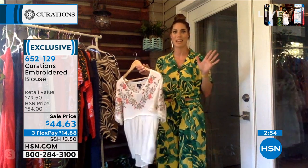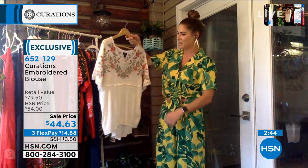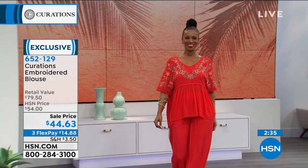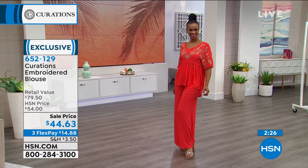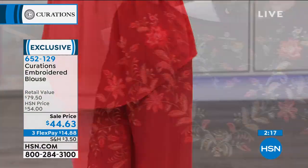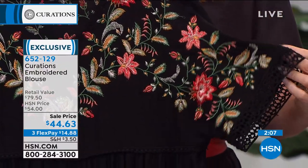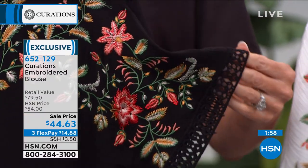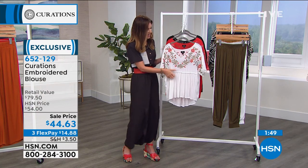Wear the embroidered blouse from the pool to going out — with leggings, heels, wedges, or espadrilles for a whole new daytime look. The black version could even go to work with a skirt. That's the true beauty of this Curations line: pieces that work in any part of your life. Fewer than 200 remaining in white, and the black is also in final quantities. Item number 652129. Order on the phone or at HSN.com.